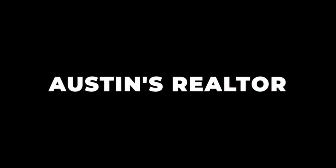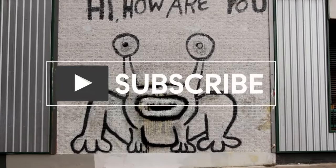Hi, I'm Natasha Antonioni with Austin Life, where we cover Austin real estate, things to do, and design.